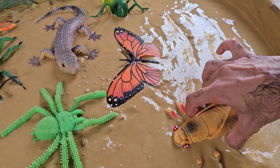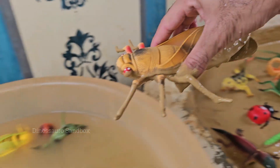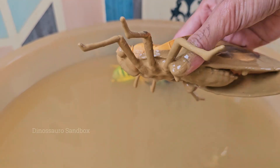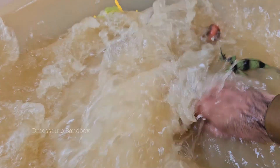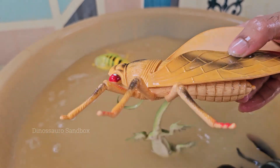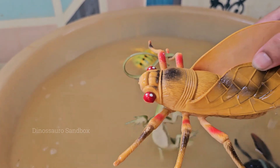Horseflies are loud and fast with a powerful buzzing sound as they fly. Horseflies are attracted to movement, dark colors, and heat, so they often target horses, cattle, and people. Horseflies can smell CO2 and body odors, helping them locate warm-blooded hosts.